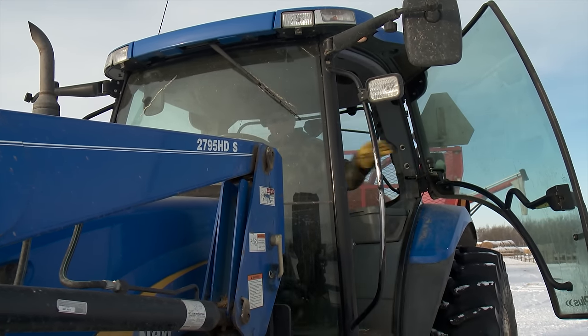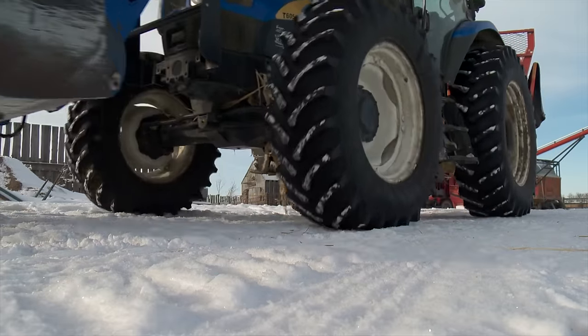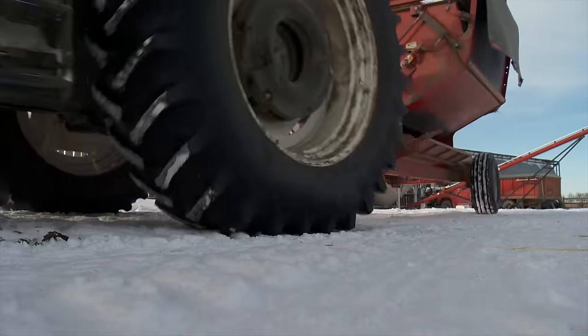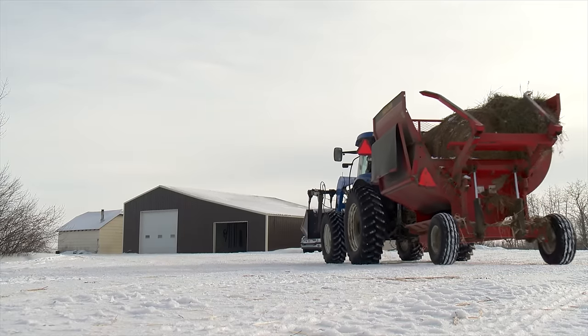Terry Young runs a commercial cattle operation near Earl Grey, Saskatchewan, with a base of 250 cows and a focus on selling bred heifers as well as open replacement heifers. Like many cattle producers, Young fights an ongoing battle to keep winter feeding costs as low as possible.